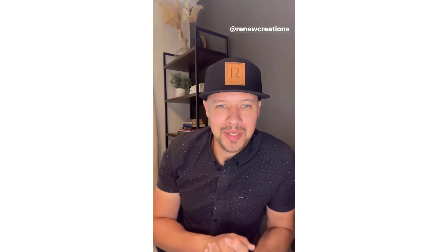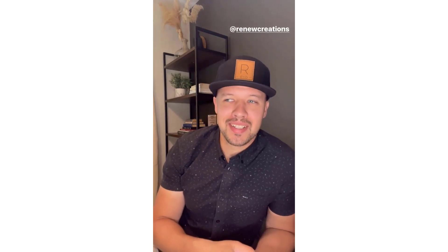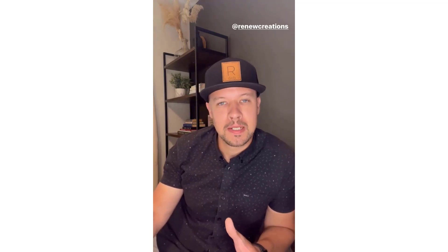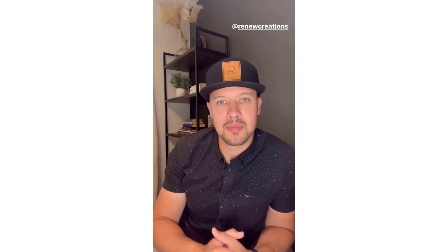Hey everybody, my name is Josh and I am one of the owners at Renew Design Build. We're a small firm in southwest Washington and I am excited to be doing an Instagram takeover for Chief Architect today. I'm looking forward to having you along for the ride on my day-to-day. It is going to be a little bit curated, but I want to do a behind-the-scenes look at how we structure and develop our projects, and part of that is going to be a site walk.